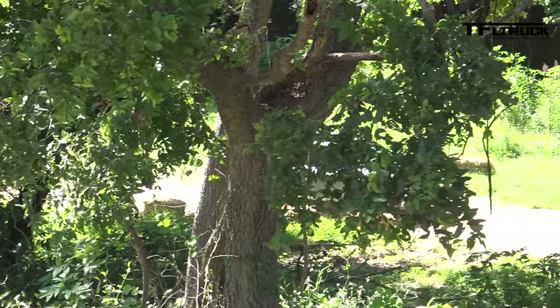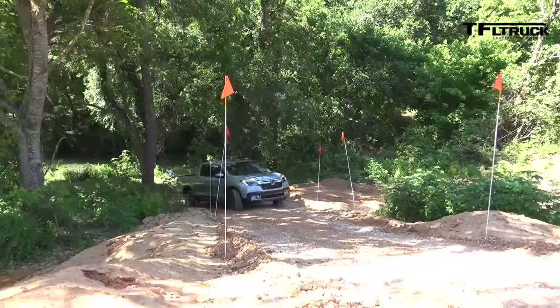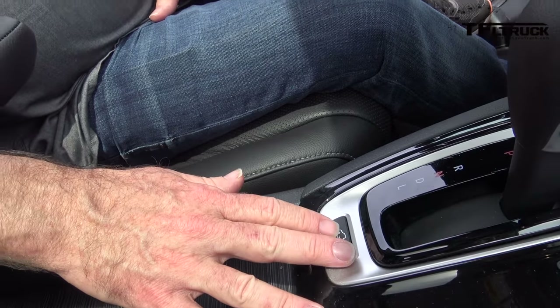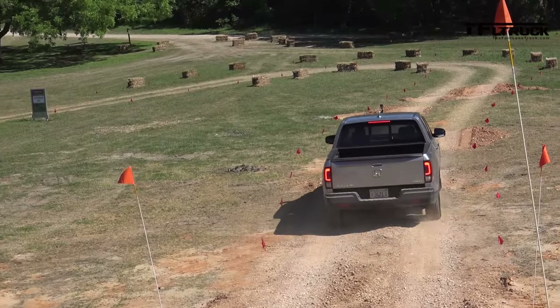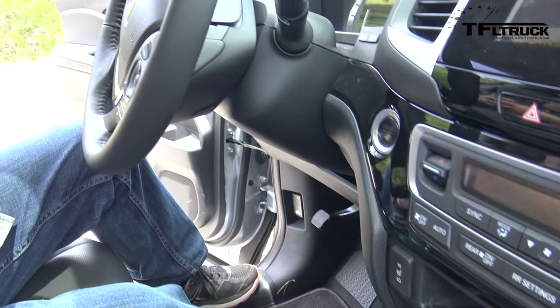The first-generation Ridgeline had a VTM-4 button that confused customers — they didn't know if it turned four-wheel drive on or not. The new system is the i-VTM4: an intelligent all-wheel drive system that operates at all times without any button. It automatically detects which wheel needs traction. The terrain management button offers optional modes for Snow, Sand, and Mud — for example, Sand mode suppresses low tire pressure warnings and optimizes engine and transmission operation for off-road conditions.